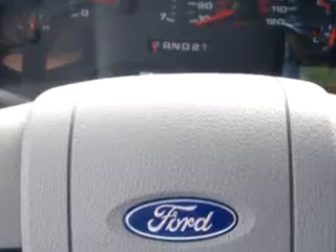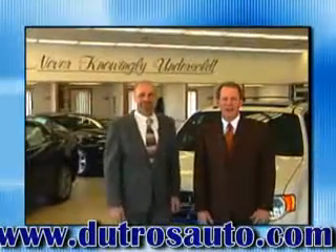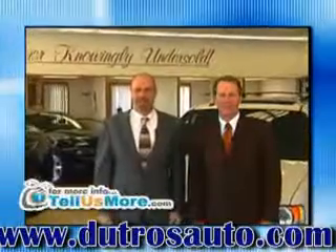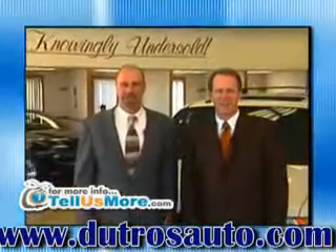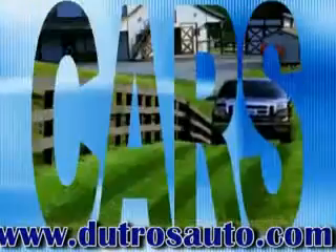See us today at Dutro Ford Lincoln Mercury Nissan. Dutro's Downtown Pre-Owned and DutrosAuto.com — two great places to get your next pre-owned car, truck, or SUV. Dutro's Downtown Zanesville. Dutro sells sportfulness.